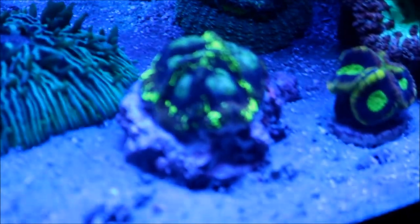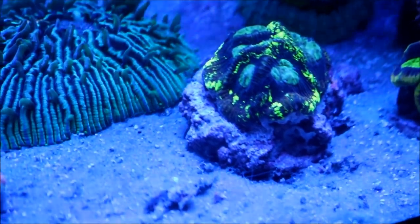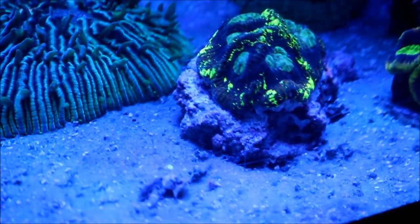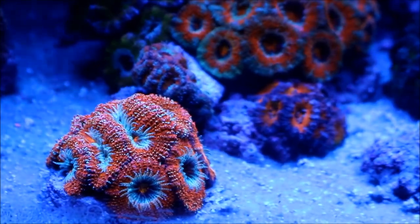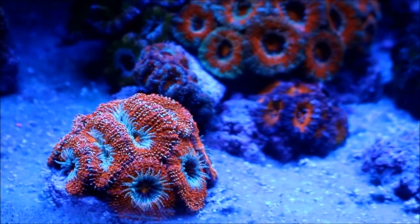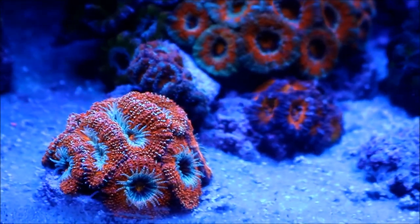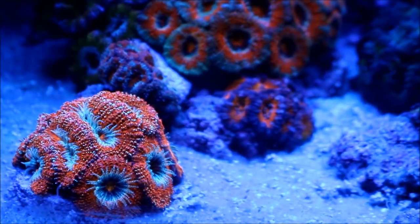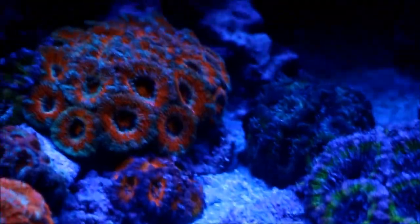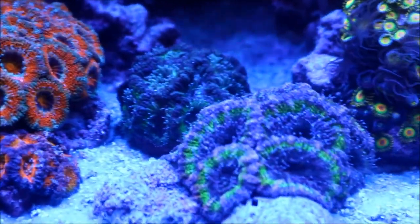You can see right here the Favias are growing really, really well, and particularly this one right here has now grown to the point where it's encrusting downwards onto the rock it's sitting on. Starting with the Acans, the bright orange ones were very, very tiny when I first bought them — now they've basically tripled in size. One side is growing off the disc, and they're going to be put on a rock at some point along with a lot of the Acans on the sand that are growing too big for where they are. All the Acans are really, really doing well.